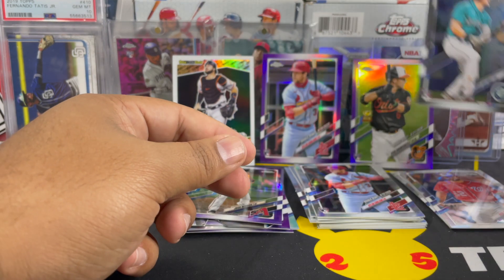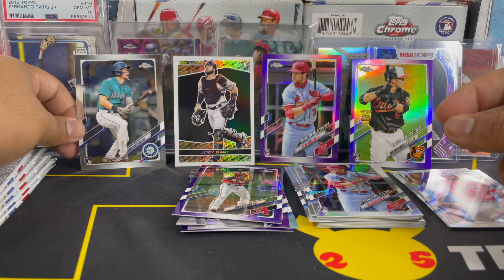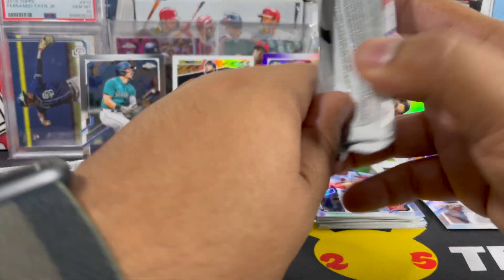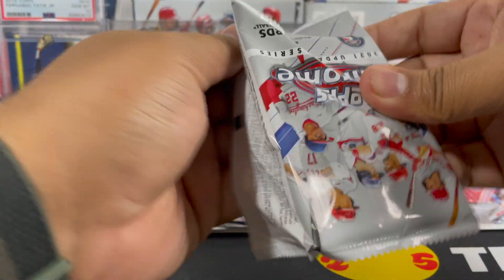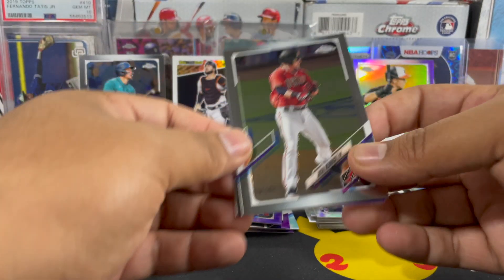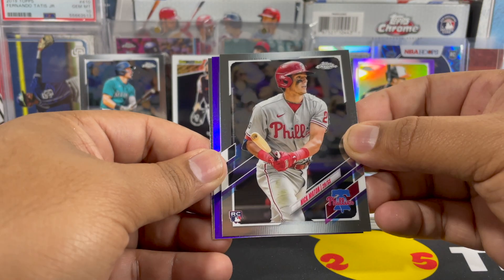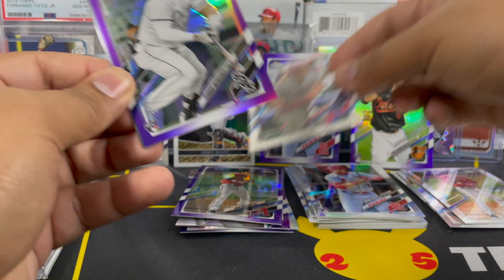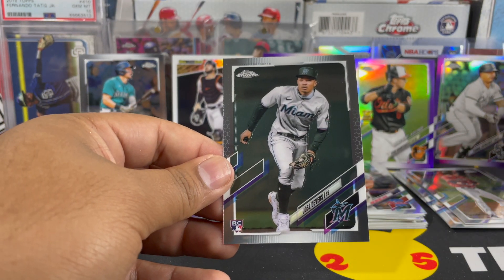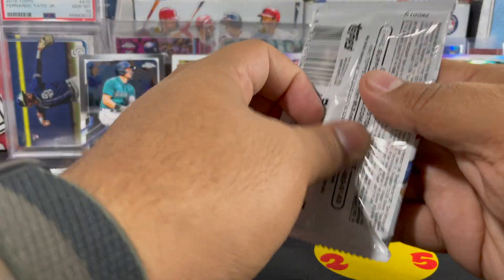Beautiful, beautiful card — as you guys know, he's one of the top rookies in the class. Brandon Marsh has been playing well, Jared Walsh has been playing well, David Fletcher. Hopefully that translates to the season. A nice Yermín Mercedes, and the purple — hopefully this guy can get it together too. And then we have a Jose Devers, nice rookie for Miami.